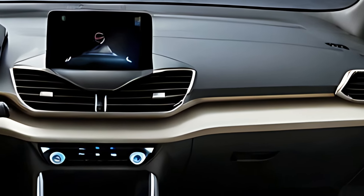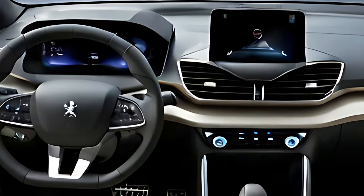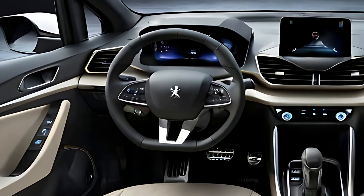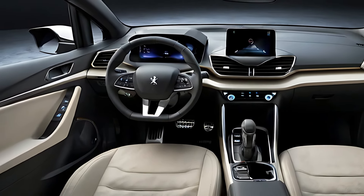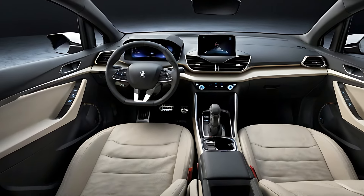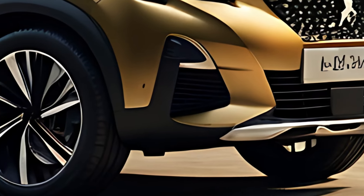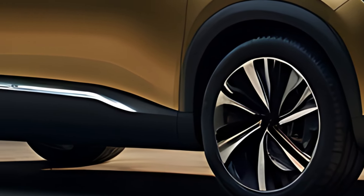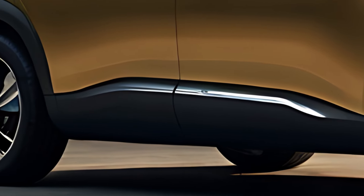The 2025 Peugeot 2008 GT offers a range of powertrains, including efficient petrol and hybrid options. The 1.2-liter PureTech turbocharged petrol engine delivers around 155 horsepower, providing a responsive and enjoyable driving experience with impressive fuel efficiency. For eco-conscious drivers, the 2008 GT is also available with a plug-in hybrid (PHEV) version, combining electric power with an internal combustion engine for enhanced fuel savings and lower emissions.